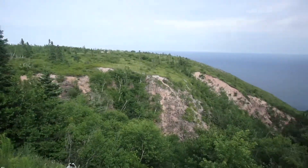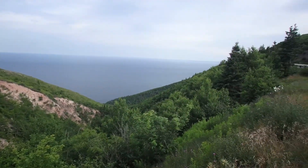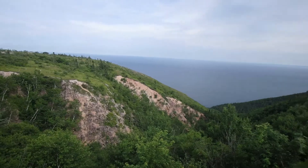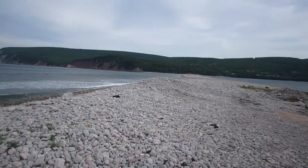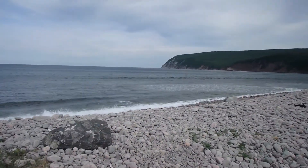Hey guys, so we're on the Cabot Trail and look at this beautiful view. We just went up a fairly steep mountain. So we're at Ingonish Beach. That's what's really rocky, just so you know — very rocky beach.